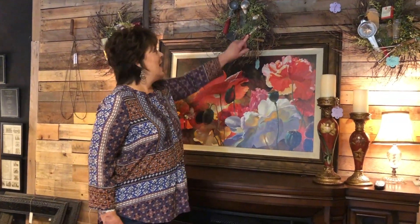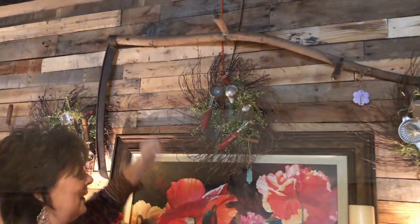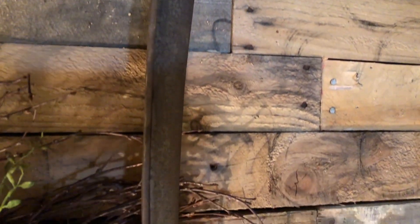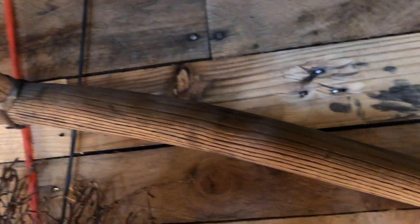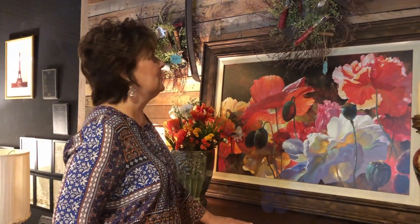Another interesting thing that just came in was this vintage scythe. I had to look up how to pronounce it, but it's a scythe — different from a sickle. A sickle is shorter-handled. This was used as a cutting tool in the fields or tall grasses, and I just love it. If I had room on my walls at home, I would definitely hang it on a wall.